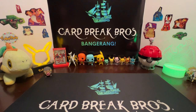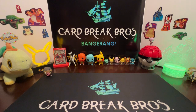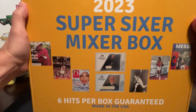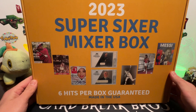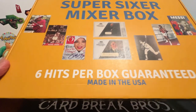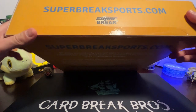Hey everybody, hope you guys are all having a wonderful day out there. Thanks for tuning in to another episode of Card Break Bros. This is a special one — we're bringing you a 2023 Super Sixer Mixer box. Let's go! I've always wanted to open one of these. I think we can get some really cool items in here, so without further ado, let's go ahead and get into it.